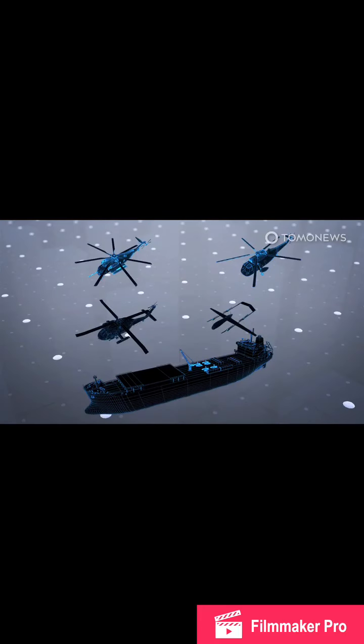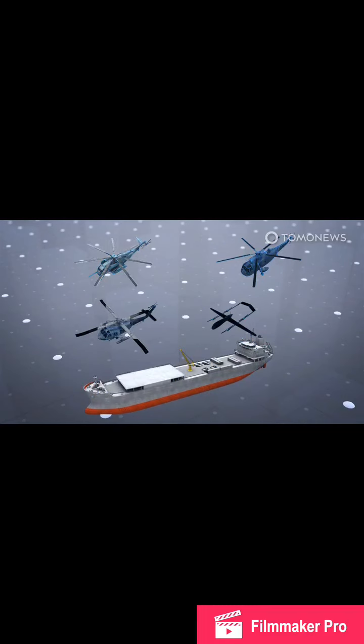Per the Warzone, Iranian media reports state the Makran will be able to carry six or seven helicopters. Video posted to YouTube by the semi-official Tasnim news outlet shows RH-53D Sea Stallion, AS-61A4 Sea King, and AB-212 ASW helicopters flying from the ship, as well as what the Warzone identifies as an indigenous Pelican 2 drone.